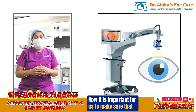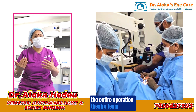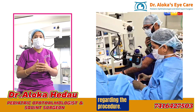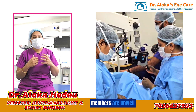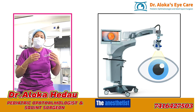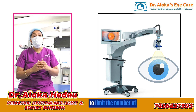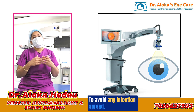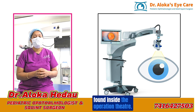It is important to make sure that the surgeon, the entire operation theater team, and the anesthetist team are in sync regarding the procedure. We also make sure that none of the team members are unwell so that infections don't spread in the OR. The anesthetist and OR team together limit the number of people inside the operation theater to avoid infection spread — a maximum of 3 to 4 members.